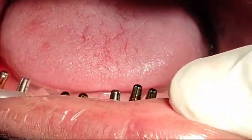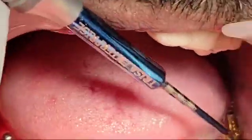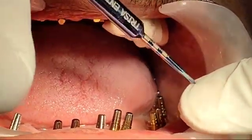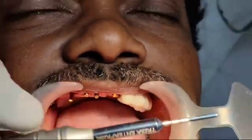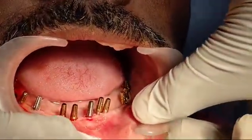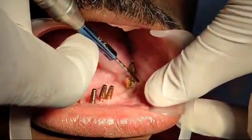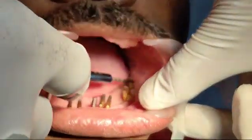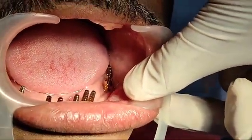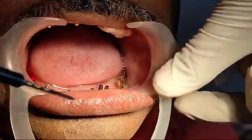There is enough bone in the anterior part, but posteriorly the bone was less. So what I did is I placed the implants buccally at an angle and later straightened them. These three implants were placed obliquely to avoid the mandibular nerve, then straightened like this. I did the same for the three implants on the right mandible side as well.